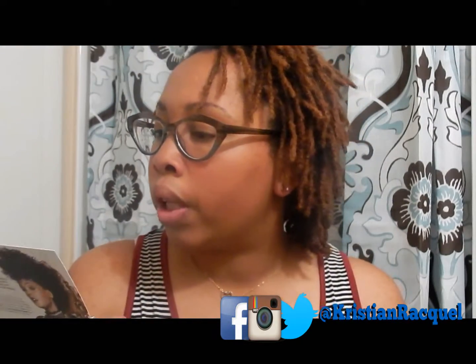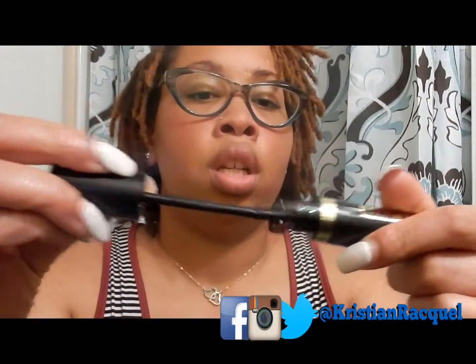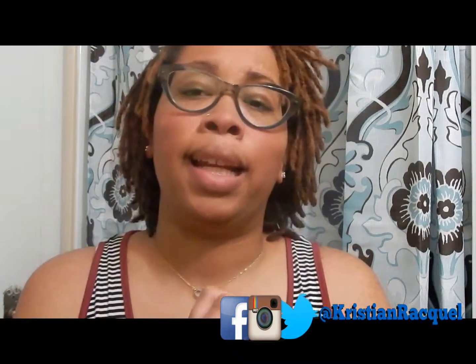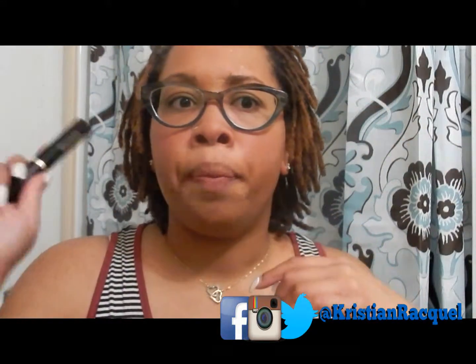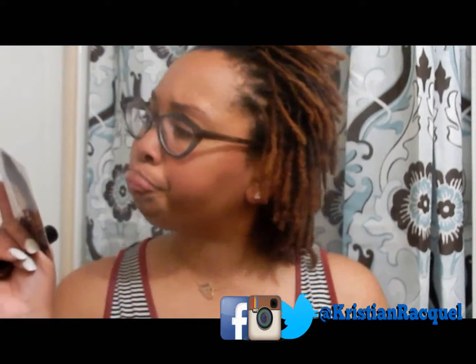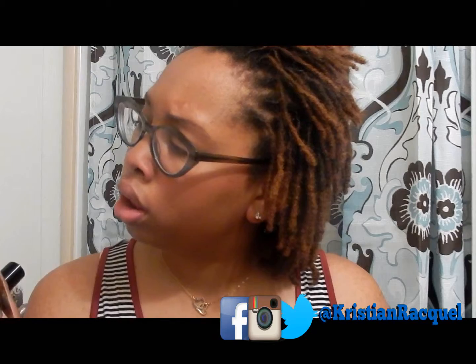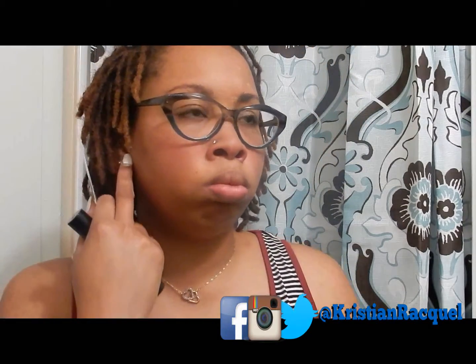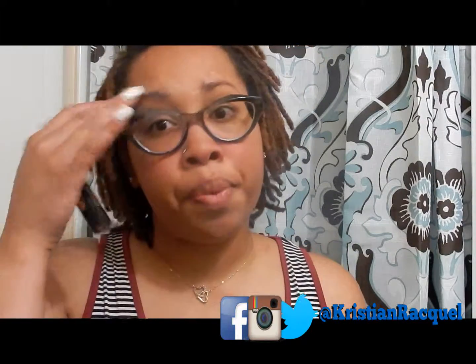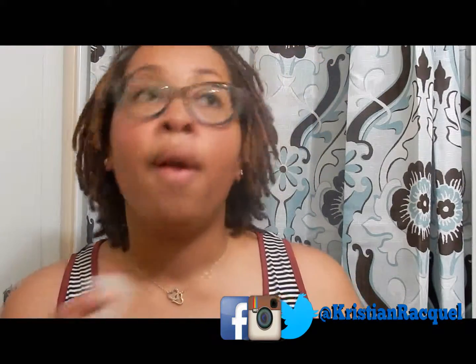First is the CoverGirl Queen Collection False Lash Drama Mascara — and this is how it looks. I absolutely like it. My eyelashes are medium and normal, and it made them really black, thick, and long looking. It's very black so I really like it and will use it. It doesn't give you that false lash look exactly, but it does make your eyelashes really dark.